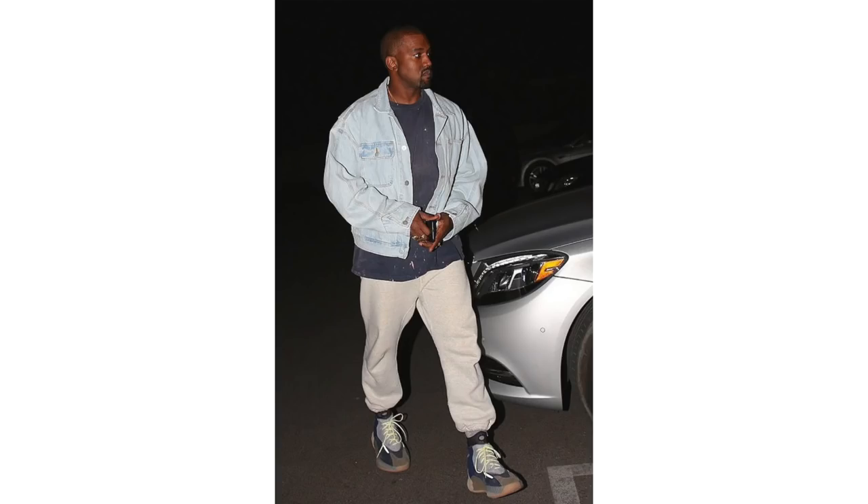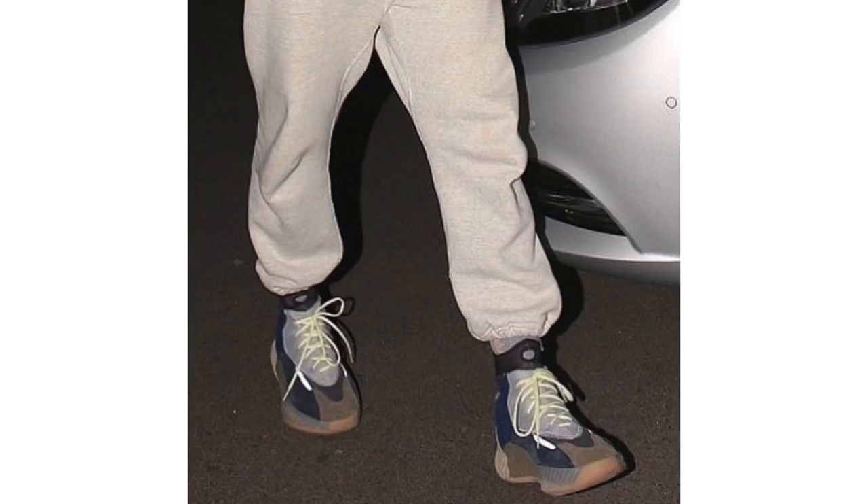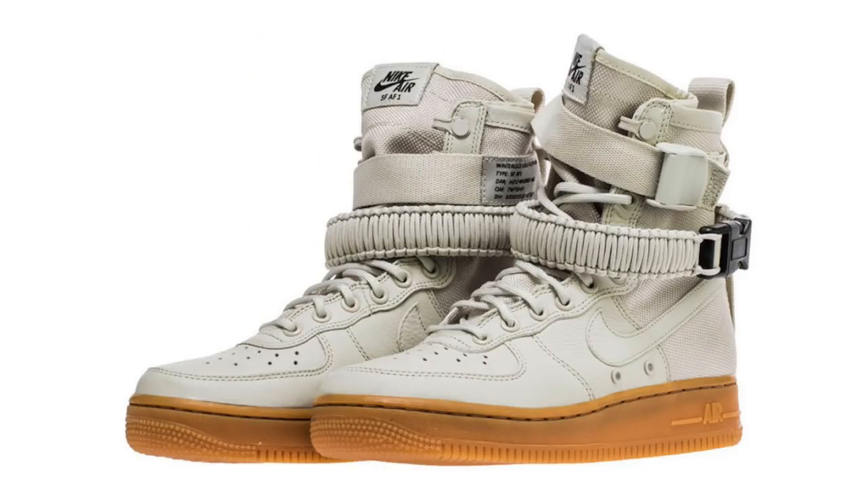Over the summer, Kanye West was seen wearing an Adidas Yeezy high top shoe at UCLA. The rumor is that this is the basketball model — there is no release information whatsoever — but they do resemble the Yeezy Boost 700 Wave Runner, however they feature an extended collar. If you're a fan of the three stripes brand or Yeezy, let me know your thoughts in the comment section below.